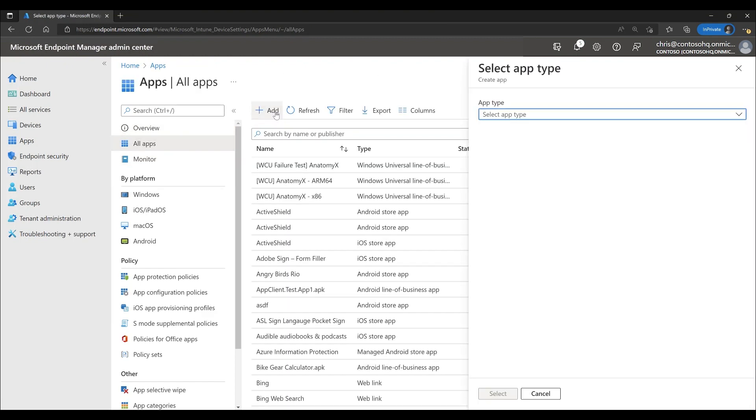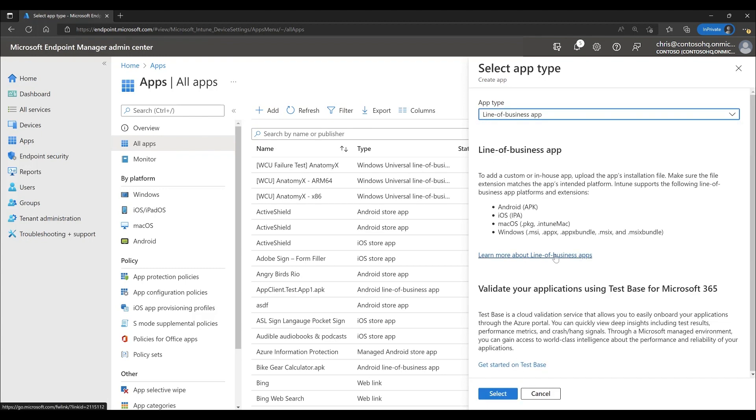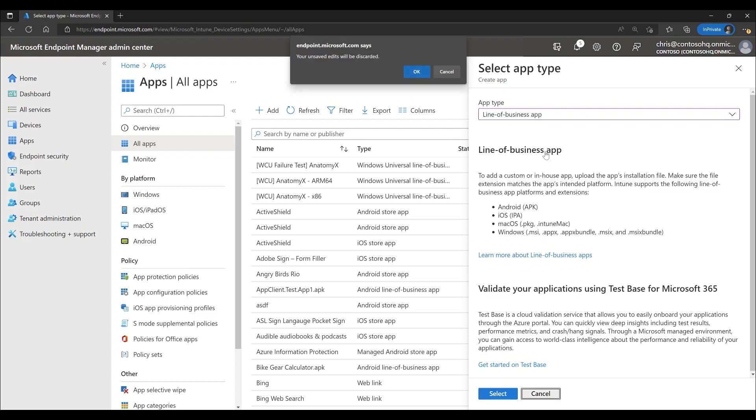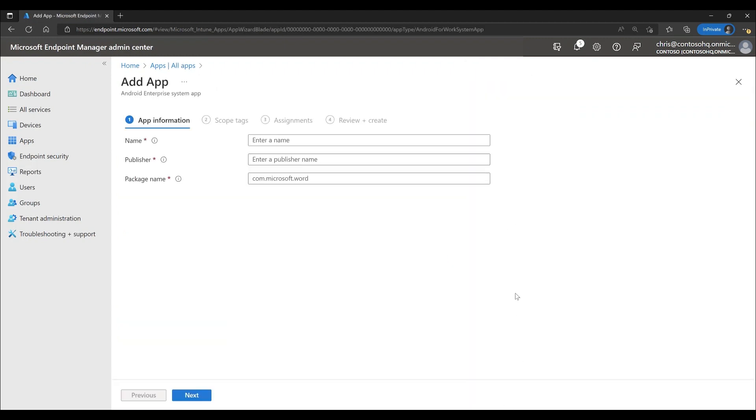Line of business apps are also quite flexible across several platforms. Here you can see we have the ability to deploy custom apps for Android, iOS, macOS, and Windows. Although not new, Intune can deploy PKG files along with DMG files, making your app deployments more flexible. We also simplified LOB app deployment for macOS by no longer requiring use of the app wrapping tool. Lastly, note that we can enable or disable Android enterprise system apps.